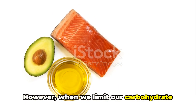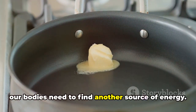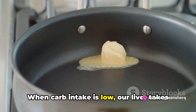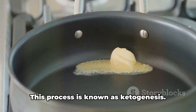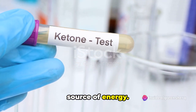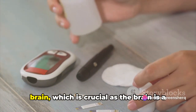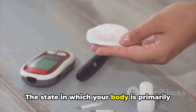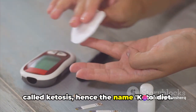However, when we limit our carbohydrate intake, as is the case with the keto diet, our bodies need to find another source of energy. This is where fats step in. When carb intake is low, our liver takes the fats we eat and converts them into molecules called ketones. This process is known as ketogenesis. Ketones are an efficient and potent source of energy — they can cross the blood-brain barrier, meaning they can provide energy to the brain. The state in which your body is primarily burning fats and ketones for energy is called ketosis, hence the name keto diet.